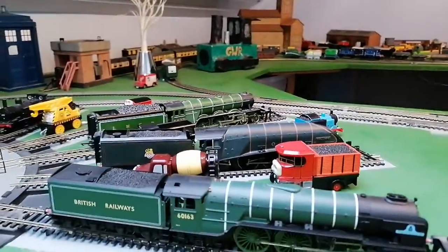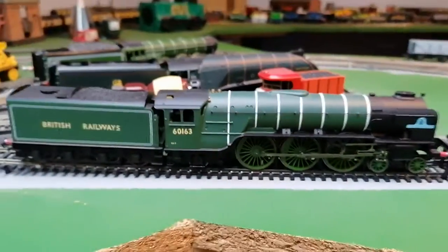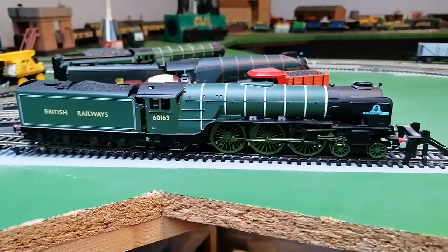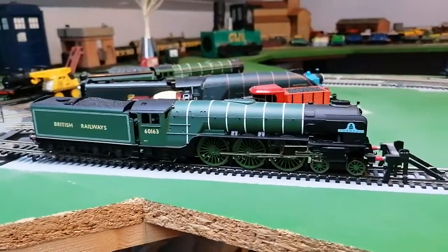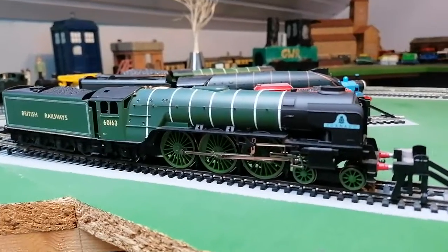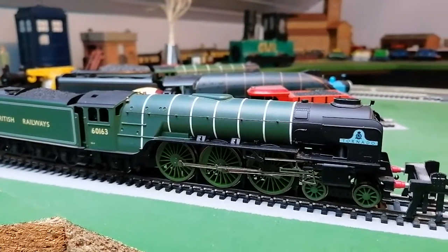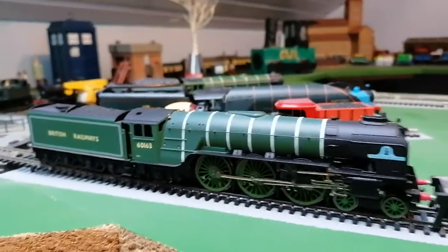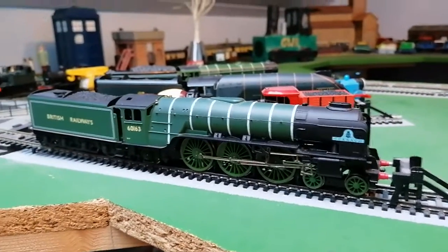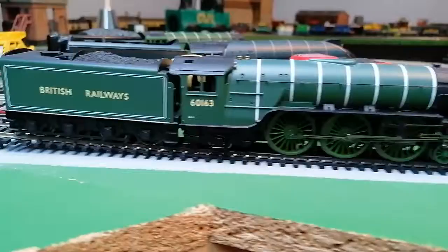Right, number three is Tornado. I chose Tornado because it's a newer engine that was built a few years ago. Plus I had this engine from a Watercress Line, probably around 2012 or 2013.